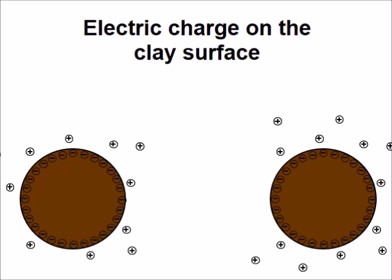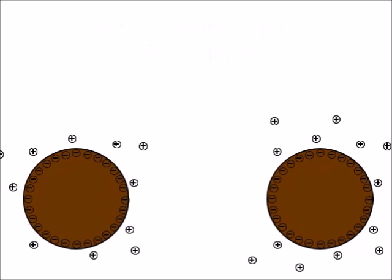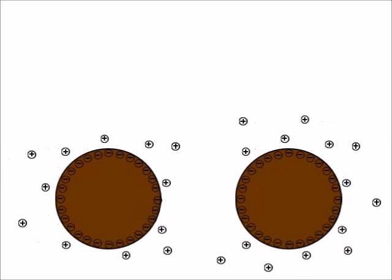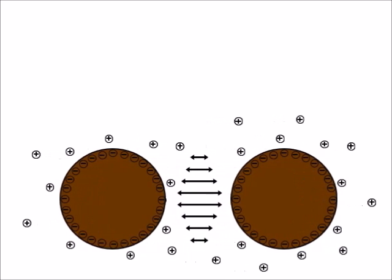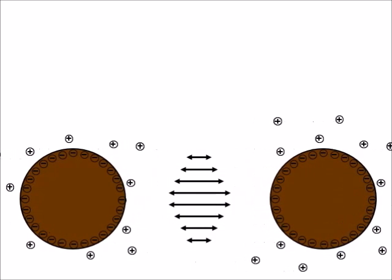The next question is: why don't the clay minerals stick to each other? The answer is they carry electric charges on their surfaces that make them repel each other. These electric charges are very effective in keeping the clays separate.